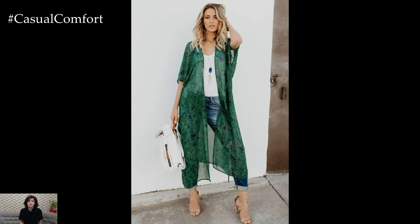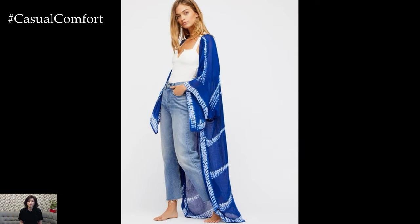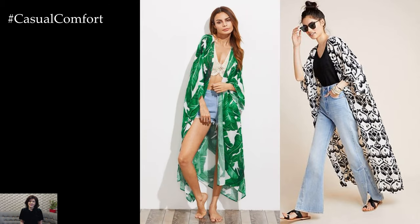For a bohemian-inspired look, pair a flowy kimono with a fitted top and high-waisted jeans or denim shorts. Add layered necklaces, stacked bracelets, and ankle boots to complete the ensemble. The kimono adds a whimsical touch with its intricate patterns and lightweight fabric, making it perfect for a music festival or a relaxed day out with friends.